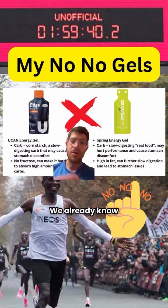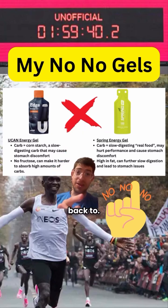Spring Energy Gel — we already know they've been lying about the amount of carbs in the gel anyway, and they have those slow-digesting real-food gels, which again, probably are not great for fast marathons. Comment your gel questions below and I'll be sure to get back to you.